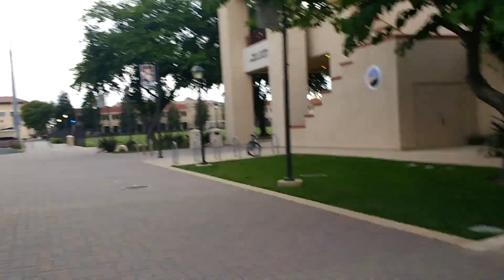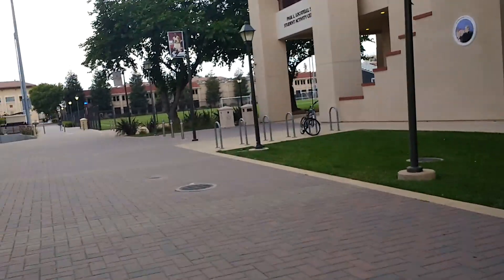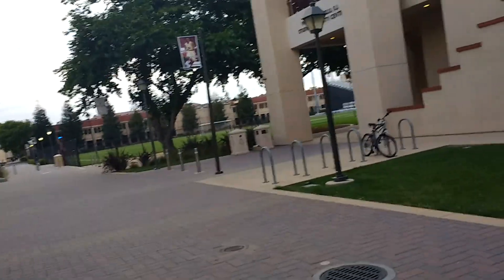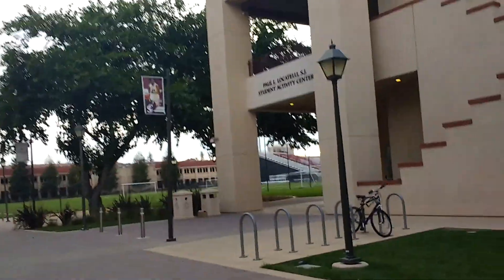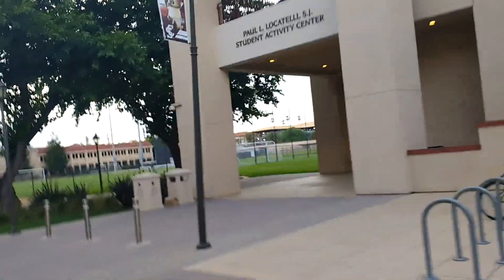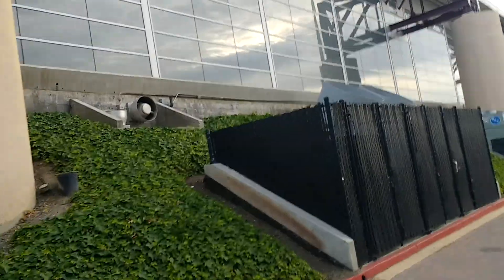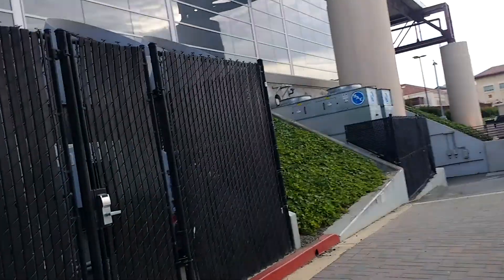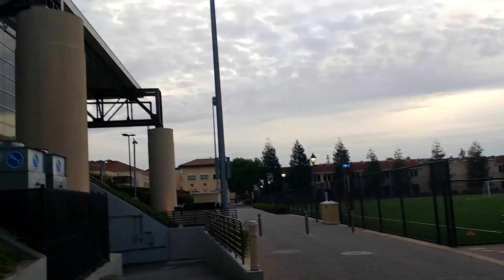There's one more building — it's the Student Activity Center. I remember coming here for a hackathon but since it was only for SCU students, I had to leave. This is Levi Center; the basketball stadium inside is really nice. Sorry I couldn't show you the inside because it's locked for the summer.